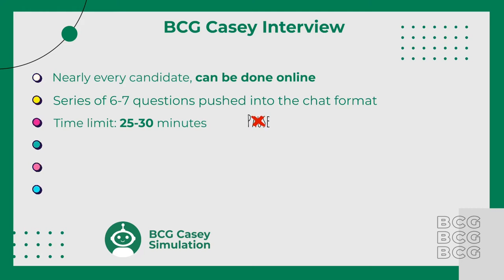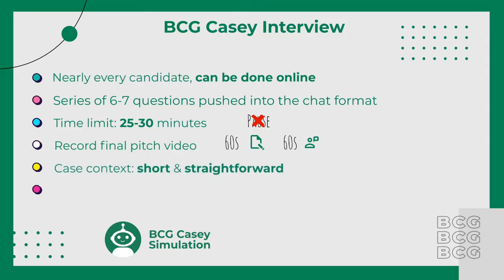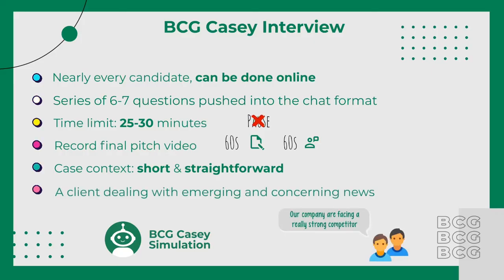We also have a practice simulation for this BCG assessment. Once you've finished chatting with the AI, you'll be prompted to record yourself on camera and deliver your final pitch for the whole case. You'll have 60 seconds to prepare, as well as 60 seconds to present. This time is independent of the 30 minutes from the previous section. The case context is typically quite short and straightforward — often about a client dealing with some concerning news that's just emerging. The context will be given to you before you are asked any questions.